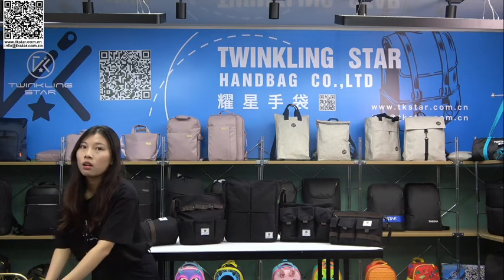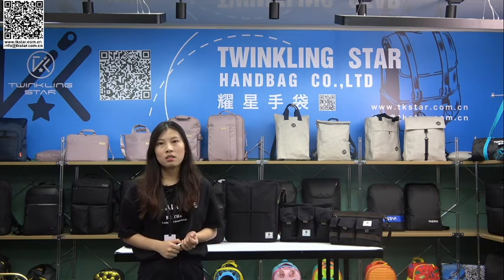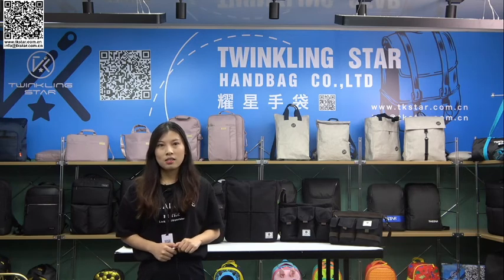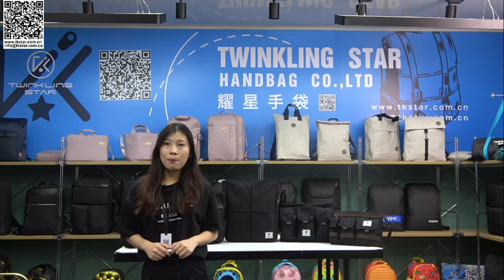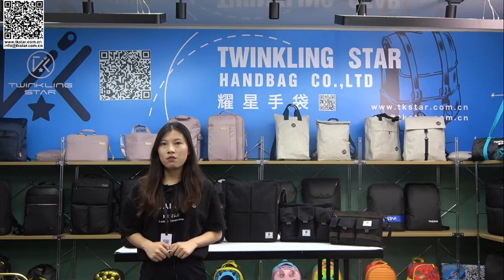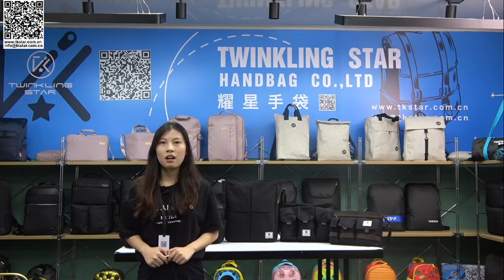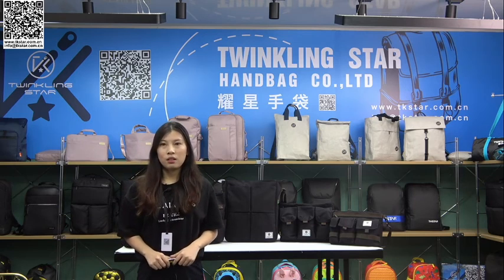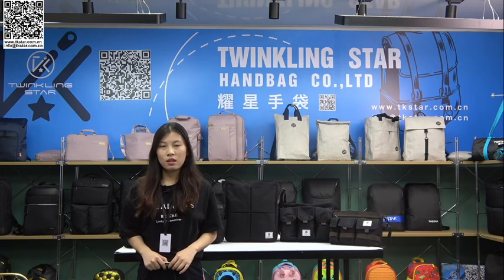So this is all I wanted to introduce about this series of tool bags. There are also other bags — student bags and business bags — in our booth, with cool looks and awesome functionality. It all comes from Tinkering Star, a professional bag factory focused on bag development and production. There will be lots of information about bags and design. If you are interested, scan the QR code on the screen. Thanks for watching.